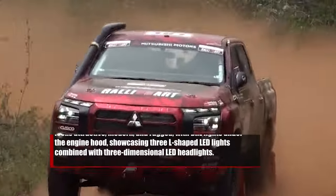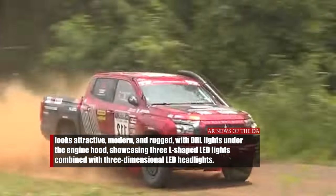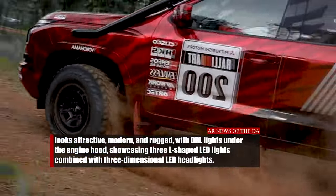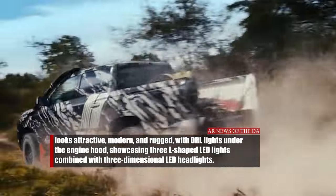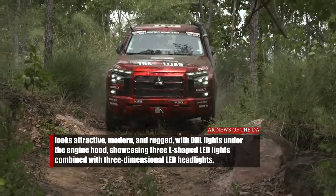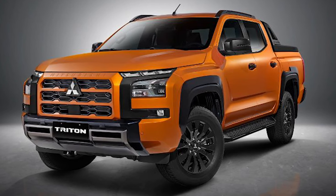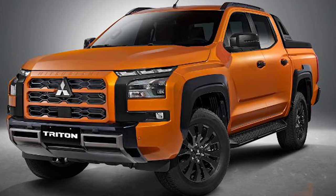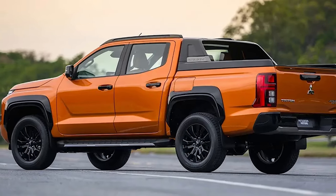Involving the Mitsubishi Rally Art racing team in the development phase, the front of this car features the dynamic shield design language that expresses powerful performance. It looks attractive, modern, and rugged, with DRL lights under the engine hood showcasing three L-shaped LED lights that resemble the sharp gaze of an eagle, combined with three-dimensional LED headlights. Unlike previous models, the grille of the 2024 Triton is more angular, with a honeycomb or beehive-style mesh pattern. On the sides and rear, the car looks robust and properly complements its front-end design.